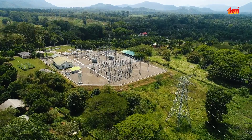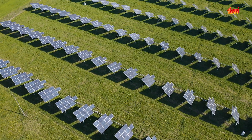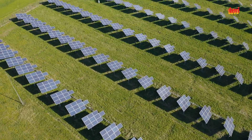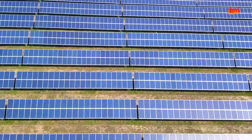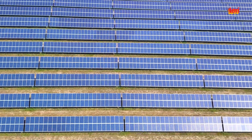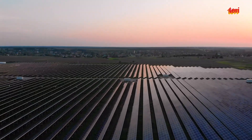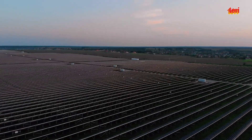Electric grids across the world are rapidly evolving. Smart and clean technologies are being developed and integrated for improving efficiency, reliability and sustainability of the power system. The share of renewables is increasing both at the transmission and distribution levels, while advanced storage systems are being developed for supporting a flexible grid.